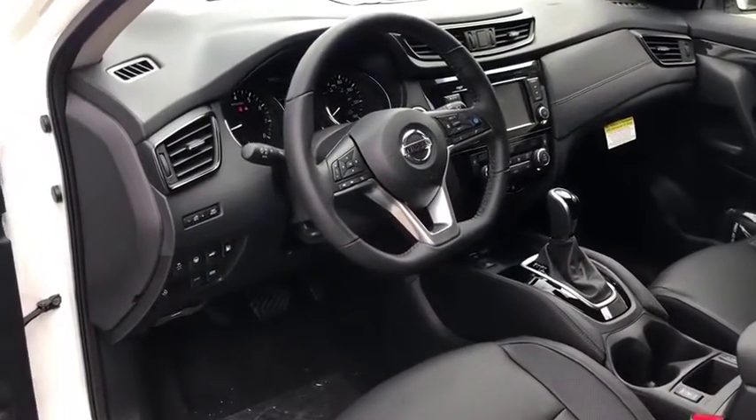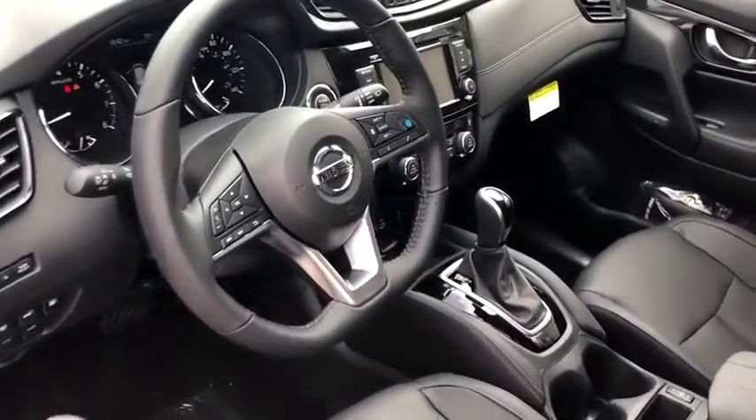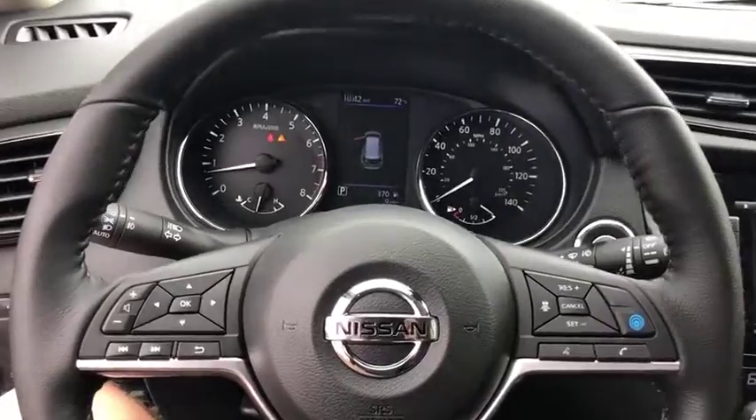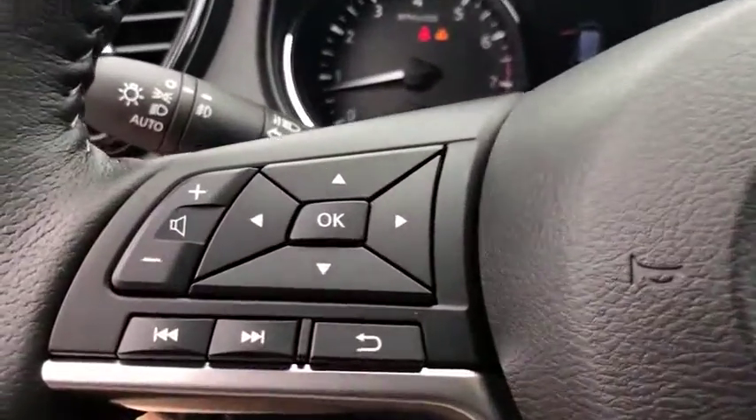Anti-lock braking system, Bluetooth, leather-wrapped steering wheel, power steering, adjustable steering wheel, keyless start, auto-dimming rear-view mirror, four-wheel disc brakes, aluminum wheels.